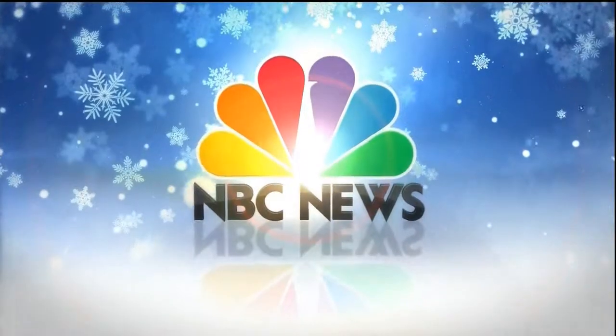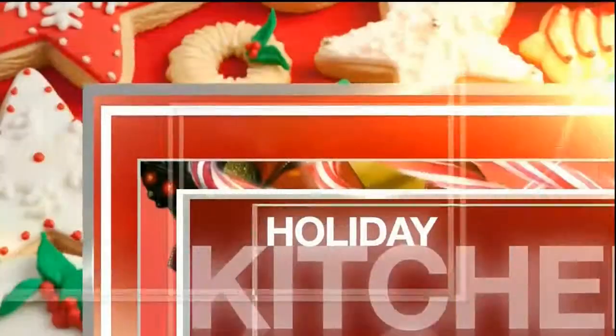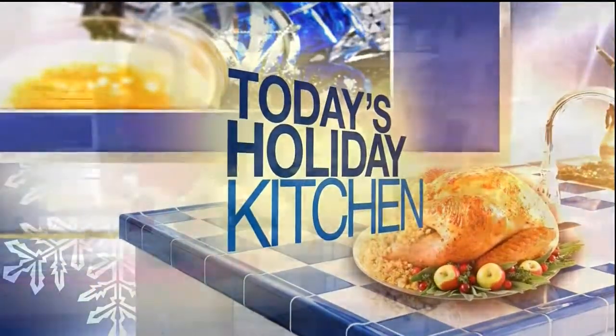From NBC News, this is a special Christmas Eve edition of Today. Time for Today's Holiday Kitchen and last minute Christmas ideas the whole family can enjoy making. And the famous Jacques Torres of Jacques Torres Chocolate is here with some family fun. So nice to have you back, Jacques.